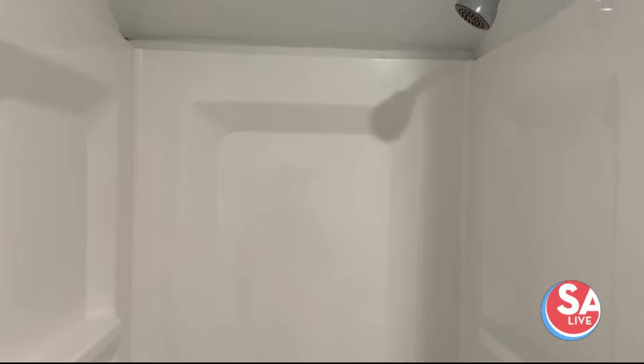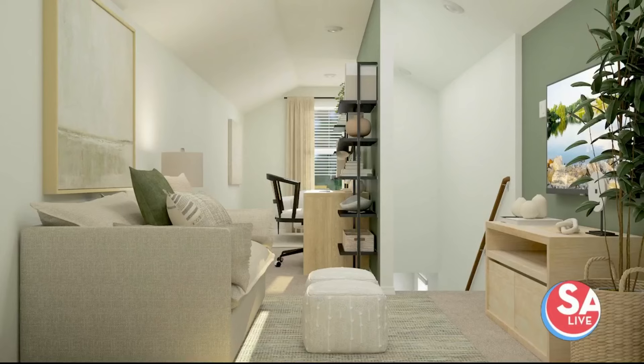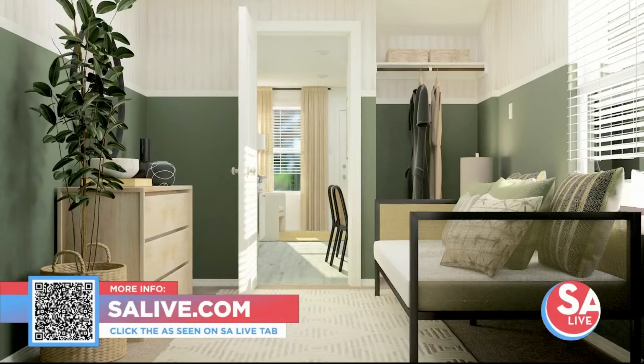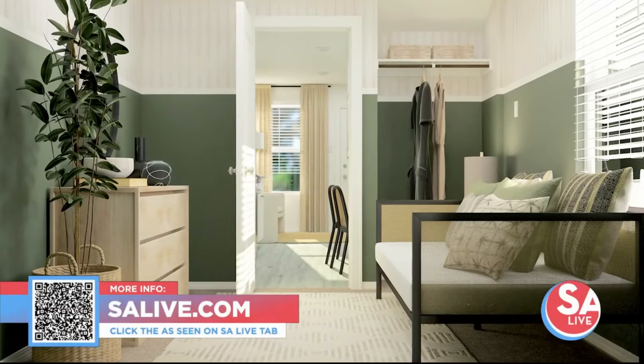Purchase from a reputable builder — you want somebody who's nationally known, who can stand behind their warranty, and who's going to be there for you. All the creative ideas you've already seen with the decor — so if you'd like more information, head to our website SALive.com, click the 'As Seen on SA Live' tab, or scan the QR code on your screen. Thank you, Rhonda.